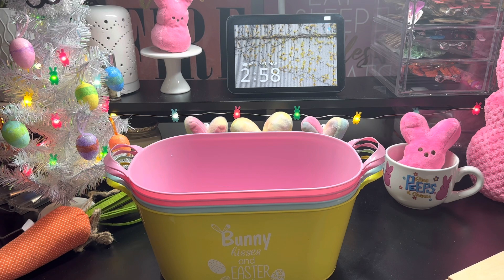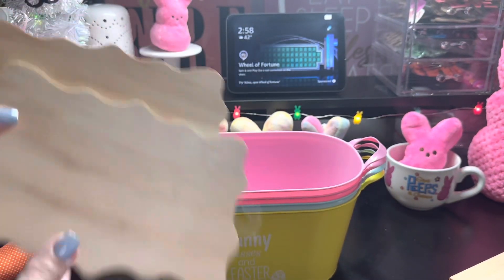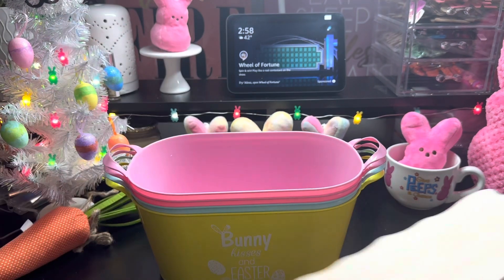And then these are plain wood shapes. So you could do anything, any sign with these. I picked up two of these.